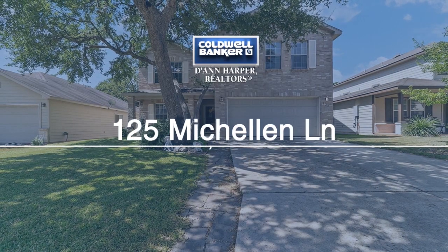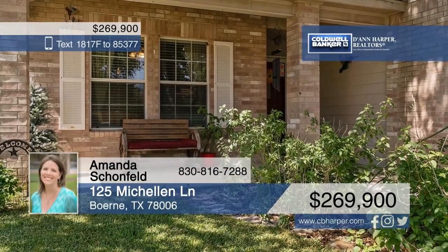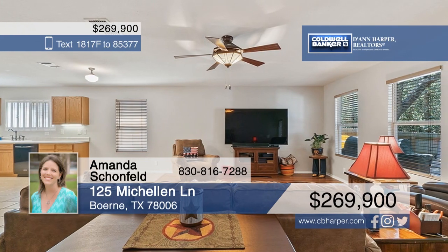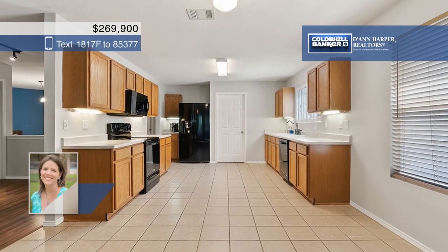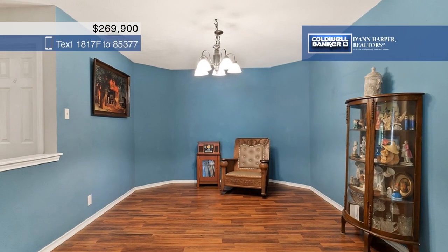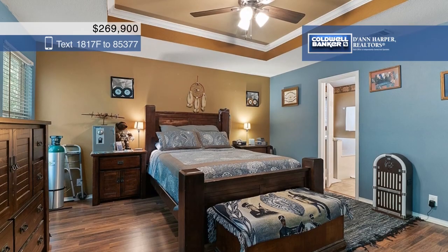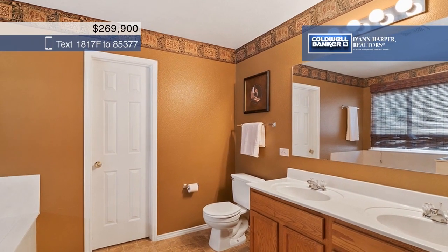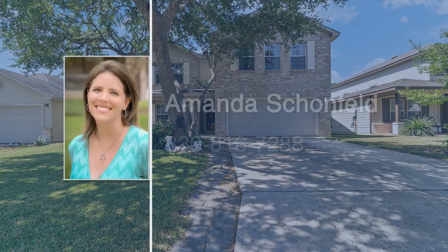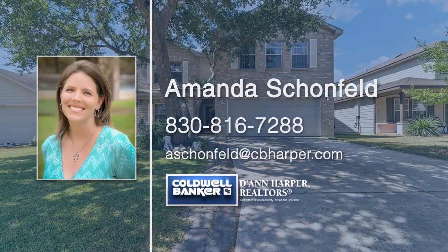Check out this wonderful two-story home that boasts a private backyard on a greenbelt in Boerne Heights. There are three bedrooms and two and a half baths plus a dedicated office. On the first floor you'll find an open-concept family room and kitchen area along with a master bedroom. Upstairs, you'll be greeted by a large game room with its own kitchen area, two secondary bedrooms, and an updated hall bath. Come see this beautiful gem for yourself when you schedule a tour with Amanda Schoenfeld.